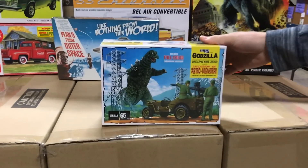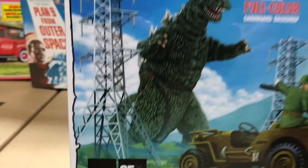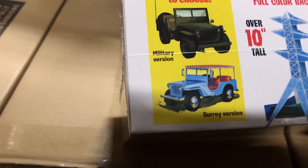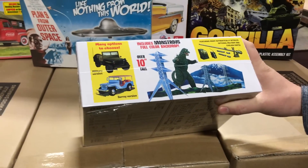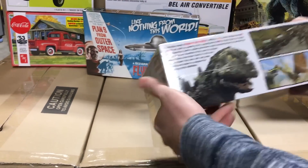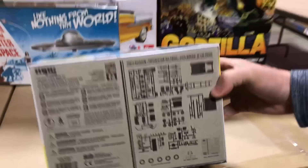We didn't stop there with Godzilla — we also have the MPC Godzilla Planetary Defense Vehicle, the Willys Military Jeep. This jeep is based on the version seen in 'Invasion of the Astro-Monster.' You can build it as the military version from the movie or the alternate version. It includes a full color backdrop with Godzilla at about 10 inches tall, various military weapons, and classic Godzilla movie scenes. There's also a look at the parts tree to see what's available.